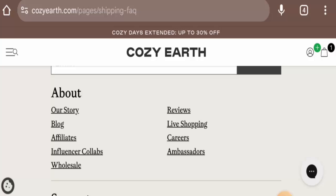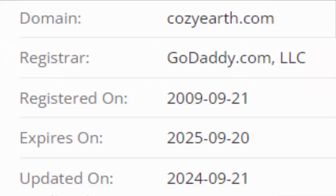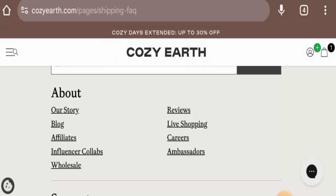Now we're going to discuss the legitimacy factors, with the help of which you can judge whether this website is legit or a scam. This website is secured by the HTTPS protocol and SSL integration to keep details and transactions safe, which is a good sign. The website was registered on the 21st of September 2009 and will expire on the 20th of September 2025, which means it is old and that is a trustworthy sign.